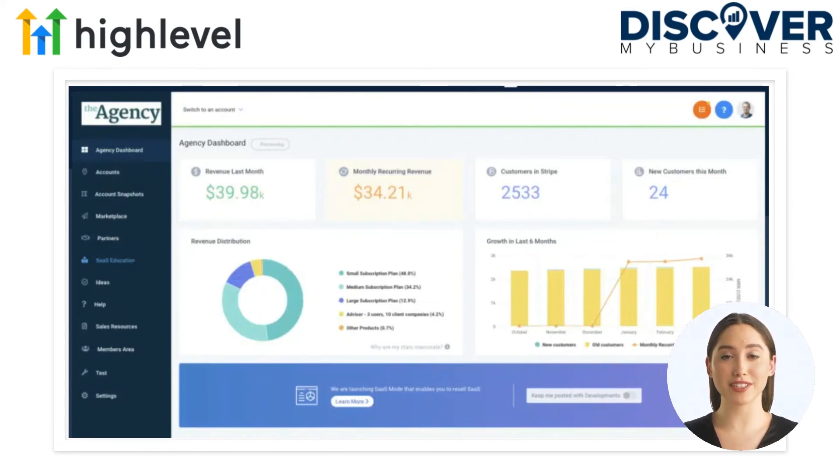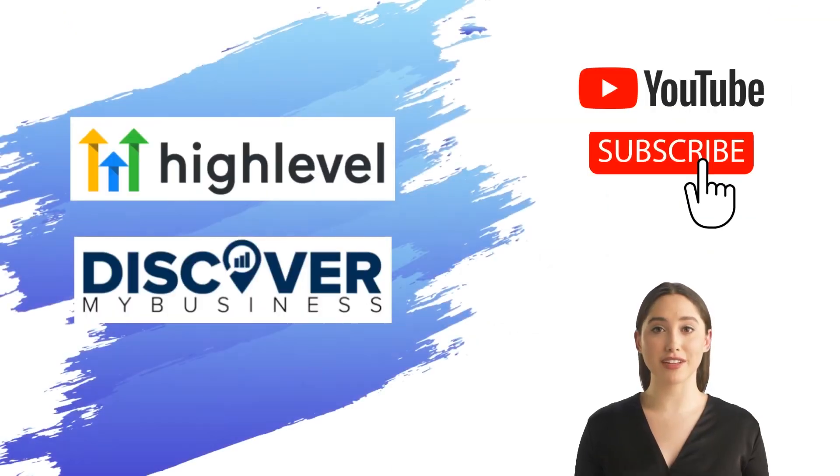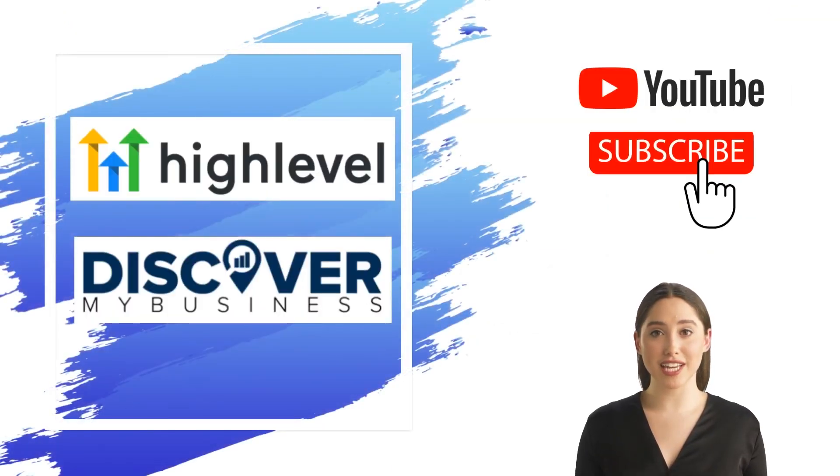I hope that information helps. Don't forget to subscribe to our YouTube channel for more information about Go High Level and discover business solutions for your business.